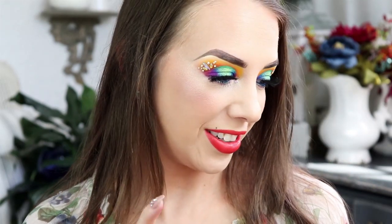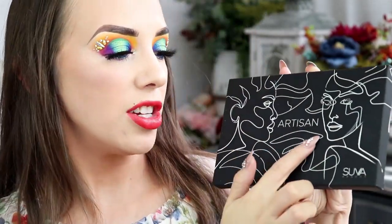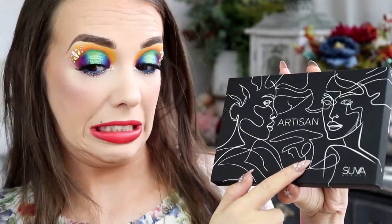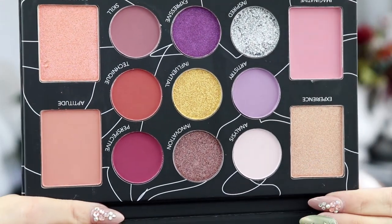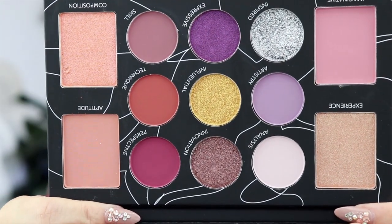That is everything for the grand prize winner. Now let's move on to the second place winner. With the glitters, the second place winner will get two Midas and three Fair Beauty glitters, and they will get this beautiful Artesian palette from Suva Beauty. Look how beautiful these are — I have not tried Suva Beauty's shadows before, but all the looks I've seen created with this palette are so beautiful.